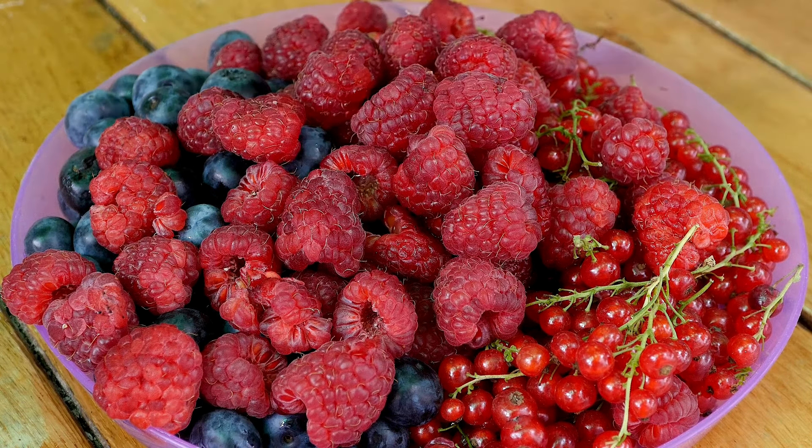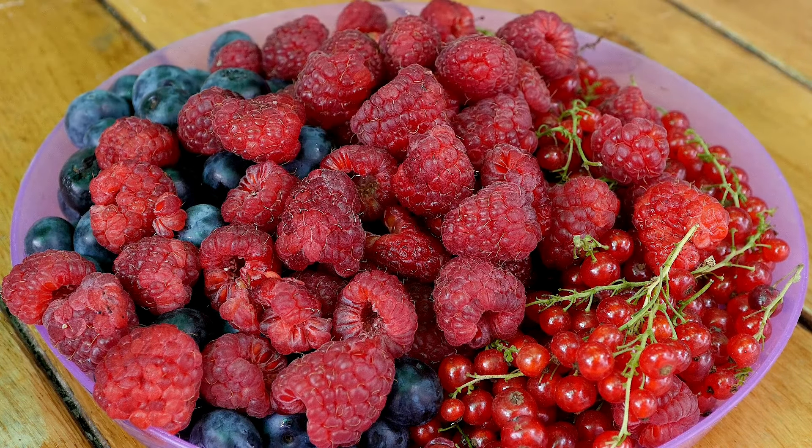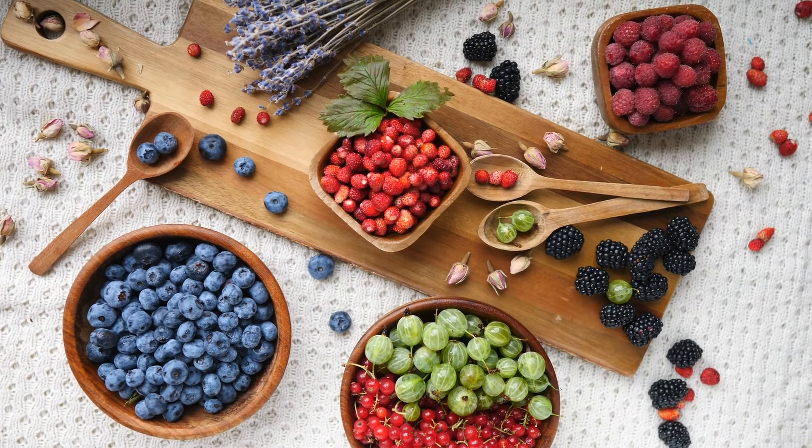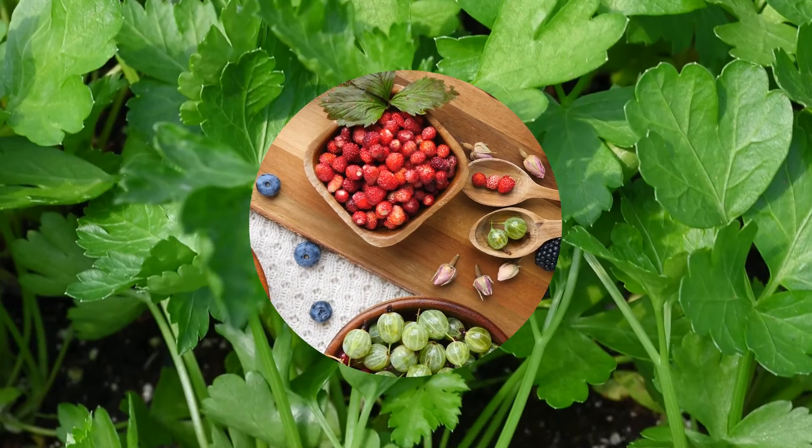In addition to these specific berries, all berries are a good choice for people who are trying to reduce their uric acid levels. They are a healthy and delicious way to get your daily dose of antioxidants and other nutrients.